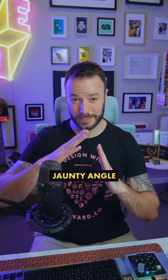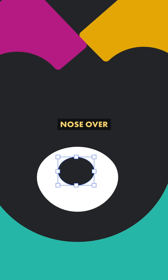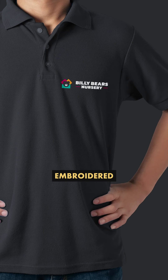I gave the blocks a bit of a jaunty angle to make the whole thing a bit less uniform, and to balance that right-sided slope I nudged the bear's nose over to the left a little bit. It's a subtle touch, but I reckon this gives the design a load more character.